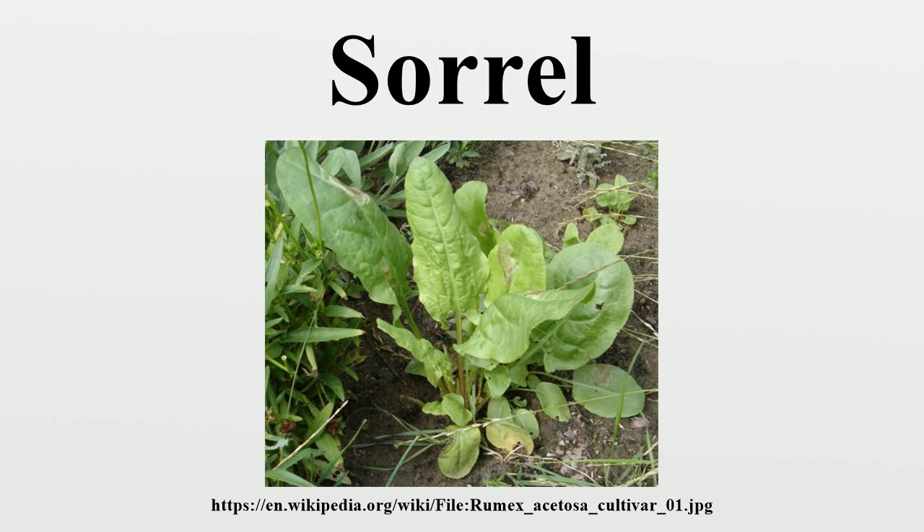It has whorled spikes of reddish-green flowers, which bloom in early summer, becoming purplish. The species is dioecious, with stamens and pistils on different plants. The leaves are eaten by the larvae of several species of Lepidoptera, including the blood vein moth. Rumex acetosa occurs in grassland habitats throughout Europe from the northern Mediterranean coast to the north of Scandinavia and in parts of Central Asia. It occurs as an introduced species in parts of North America.